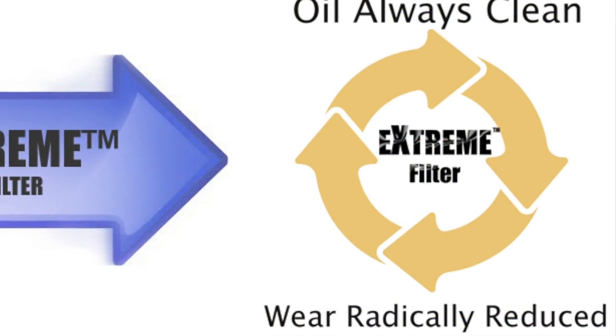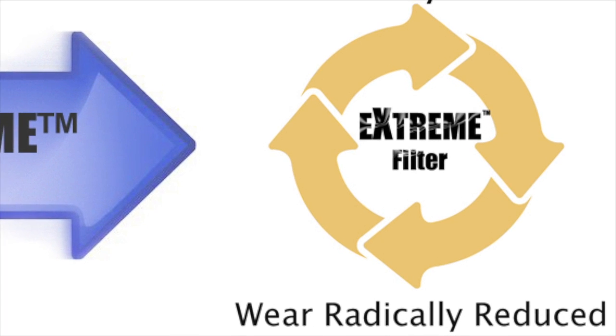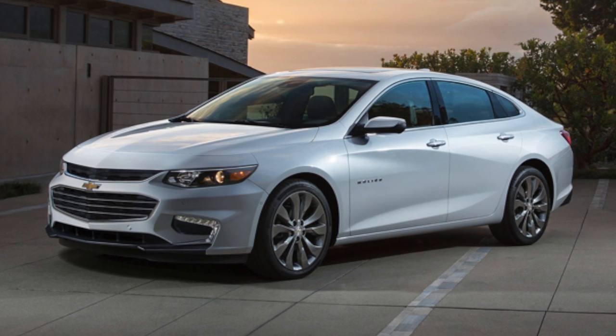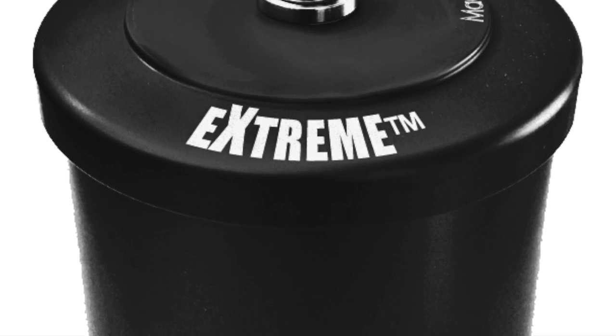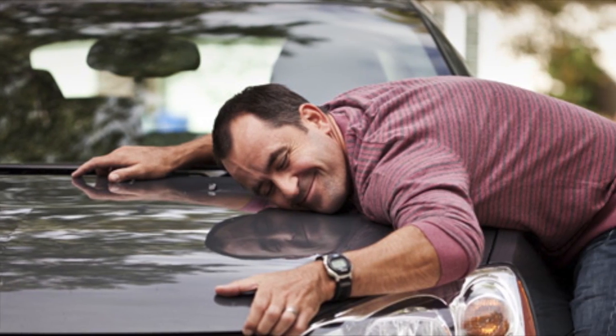Keeping your oil constantly clean can also radically increase the life of your car's engine, protecting one of your most valuable investments. What is the best oil filter? We can confidently say it is the Extreme. Love your car or truck — keep it clean.